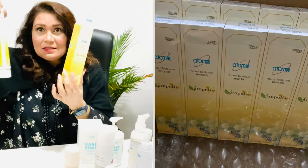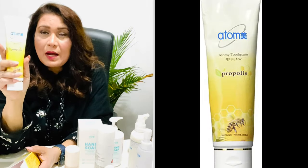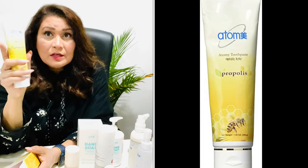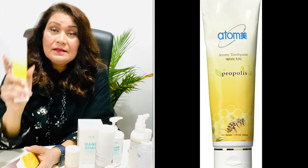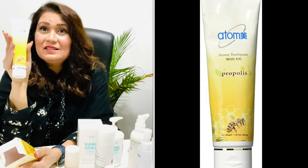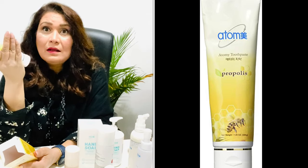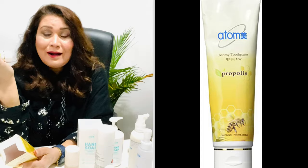This is the Atomy Propolis Toothpaste. You get five large family-size tubes. It's great for your mouth and gum health — your teeth will be stronger and it cleans very well. Using it twice a day has made my teeth very strong and my gums stronger than ever.